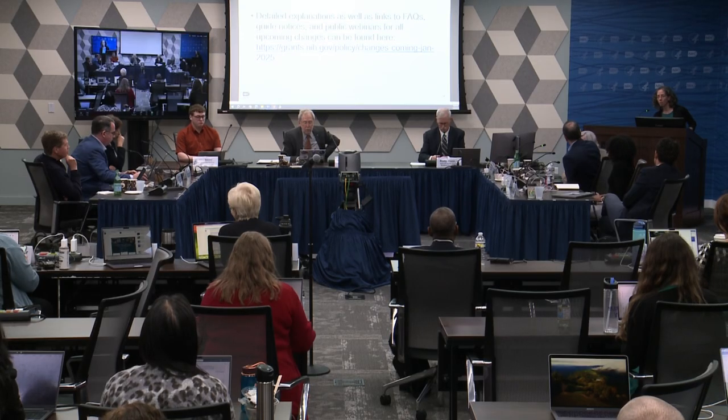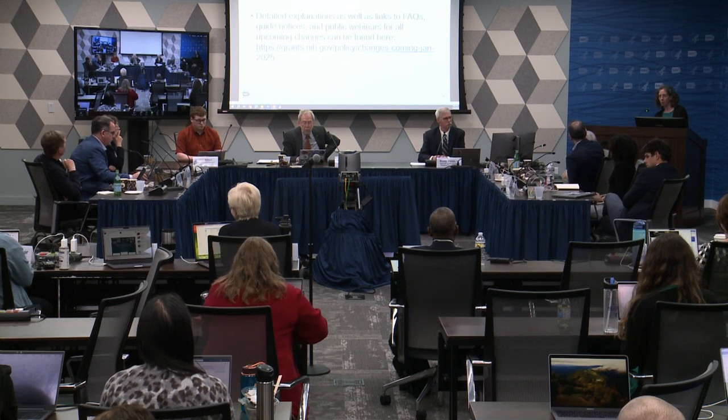Q: Who reviews the human subjects protection — is that the reviewers or extramural staff? A: Human subjects protection is still the reviewers' responsibility, but it will not be in a scored factor. It will be in additional review. It's still not scored, but it remains the responsibility of the reviewer.